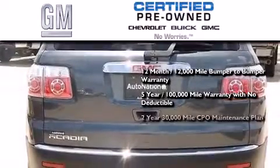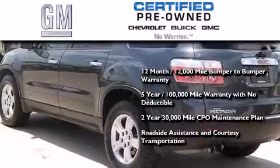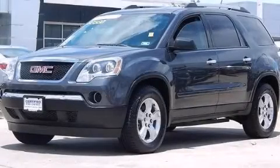You also get a two-year, 30,000 mile standard CPO maintenance plan plus roadside assistance and courtesy transportation. Call now to find out how you can own this breathtaking vehicle.